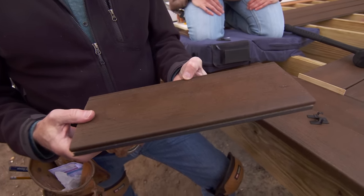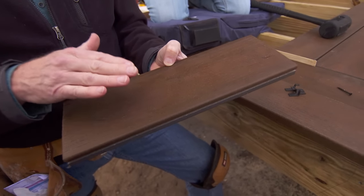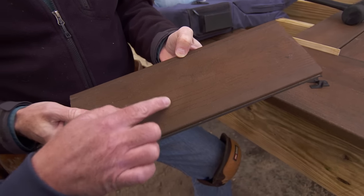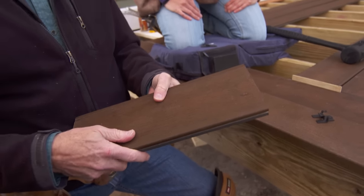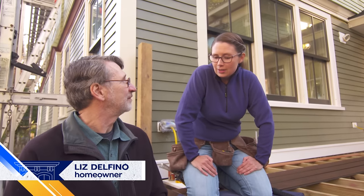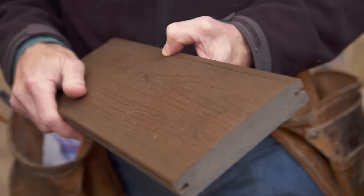It gets extruded when it's made, and this one has a coating on the top when it's extruded that helps reduce fading and scratching. They also give you the color and the wood tone right here. Although you could have gone with natural wood — why the composite? We like the recycled content of the material and the durability. I'd rather be playing out here with my kids than maintaining a deck.